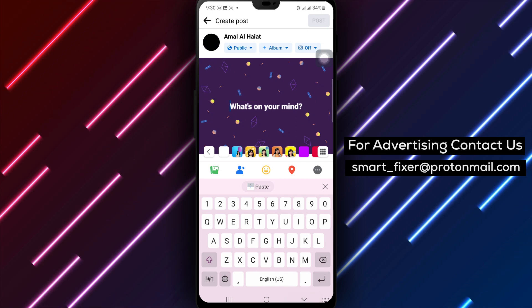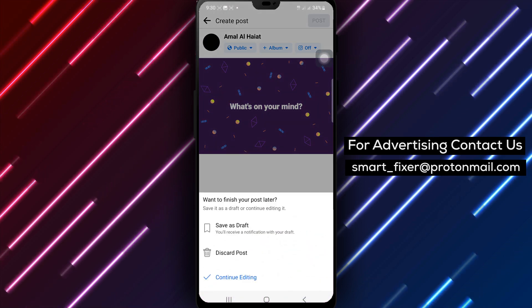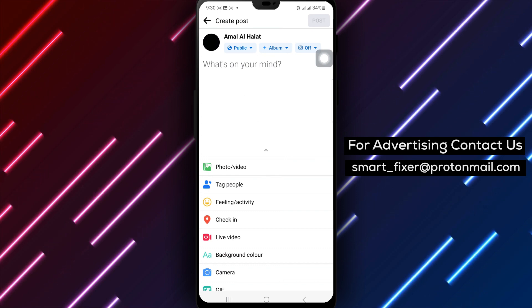Scroll down and select Life Event to mark this achievement. Choose Milestone and Achievements to highlight your special accomplishment.